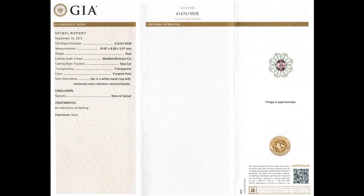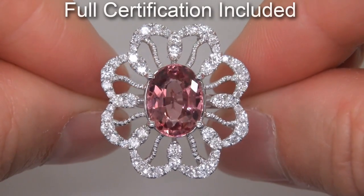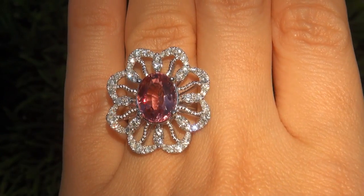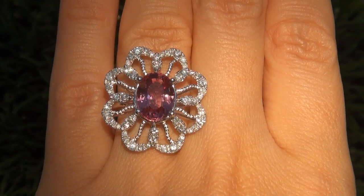Included with the item are both the GIA certification and a Certified Jewelry certification that documents the authenticity, quality and characteristics of the ring. At the request of our consignor, the immaculate showroom beauty must be sold immediately.